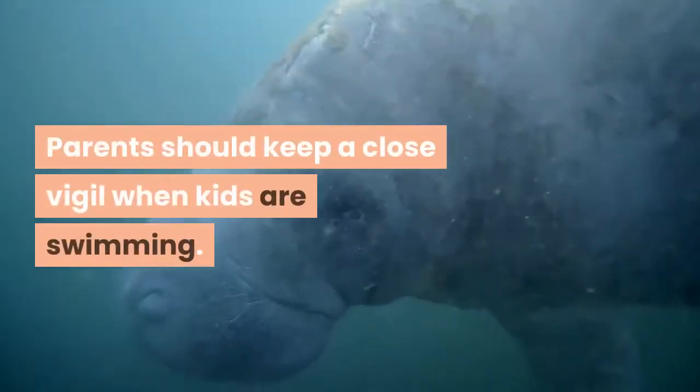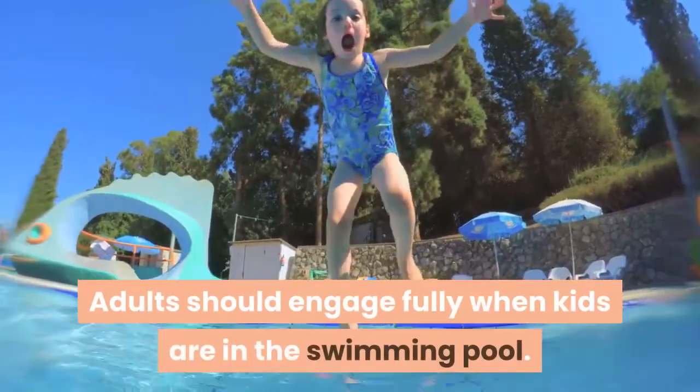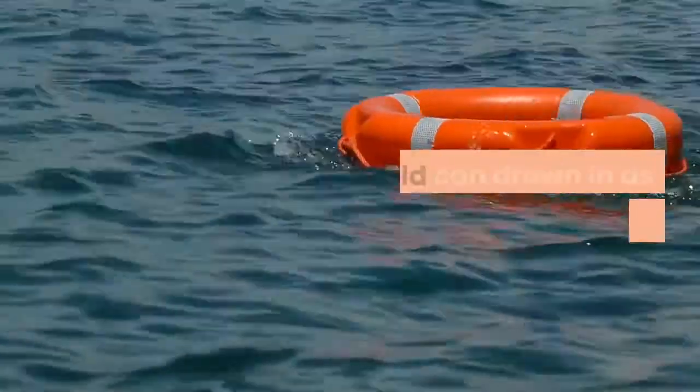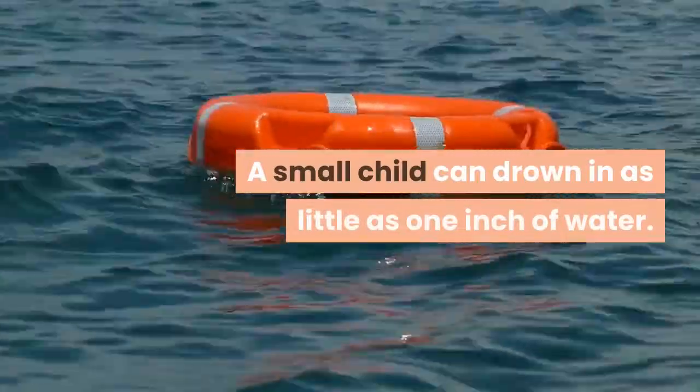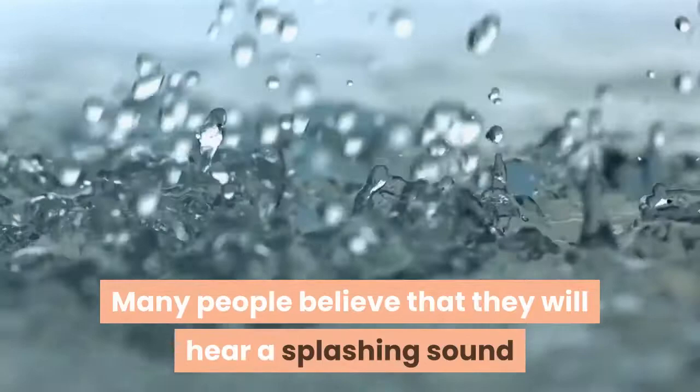Parents should keep a close vigil when kids are swimming. Adults should engage fully when kids are in the swimming pool. A small child can drown in as little as one inch of water. Many people believe that they will hear a splashing sound or cry for help, but many times there is no sound at all.